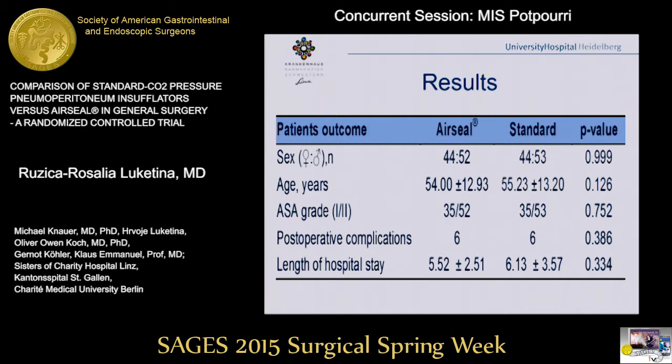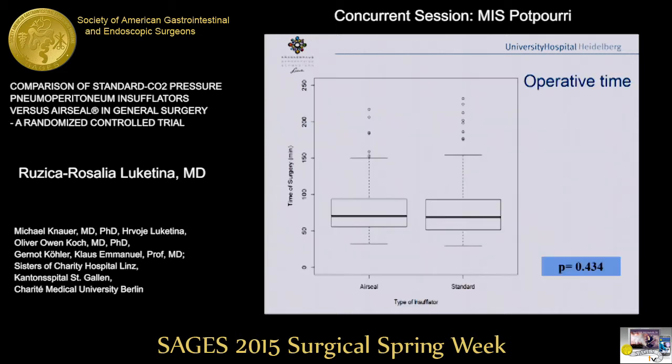Now to the results. There were no significant differences in demographic data between the two groups. Postoperative complications were equal in both groups, and the length of hospital stay was nearly equal — approximately five days in the AirSeal group and six days in the standard group.